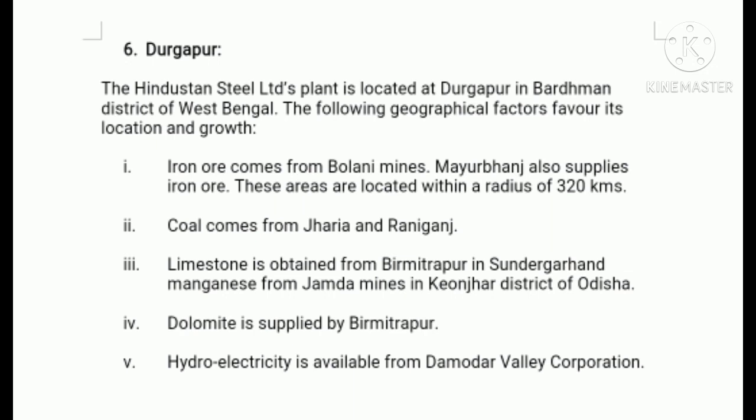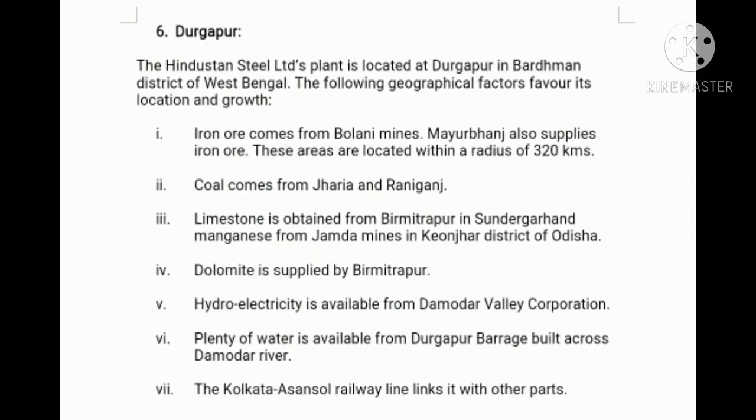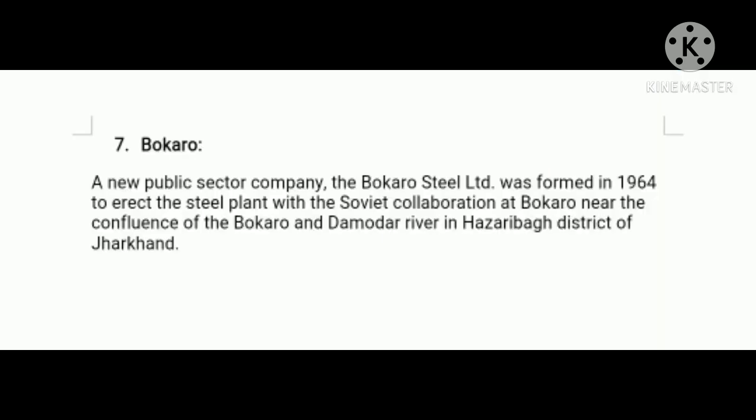Fourthly, dolomite is supplied by Biramitrapur. Fifthly, hydroelectricity is available from Damodar Valley Corporation. Sixthly, plenty of water is available from Durgapur Barrage built across the Damodar River. Seventhly, the Kolkata-Asansol railway line links it with other parts. Eighthly, cheap labor is readily available from the surrounding areas.